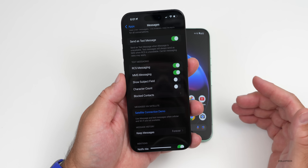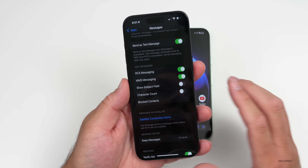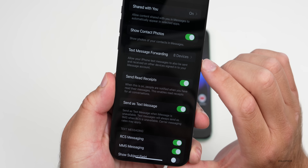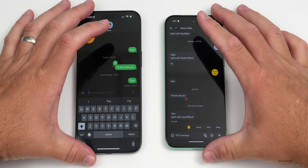One of the advantages of RCS messaging is it can add encryption, but it's unclear whether Apple will actually implement this. We do have the option for read receipts — within Messages, make sure it's enabled if you want to see that. Let's go into our messages now.